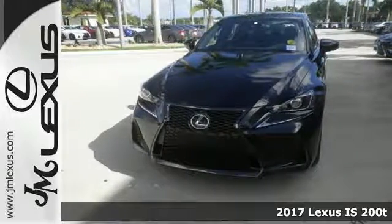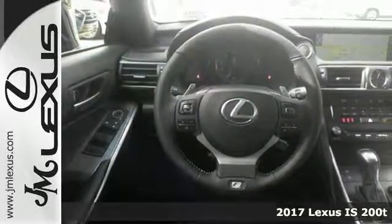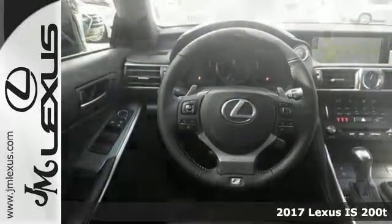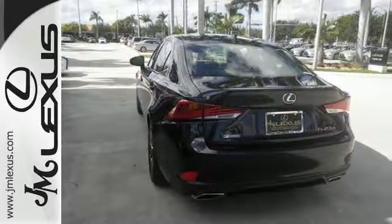Here's a fun 2017 Lexus IS 200T. If you want to zip around in sporty comfort, this is just the car for you. Features include adaptive cruise control, dual-zone climate control, and Bluetooth.